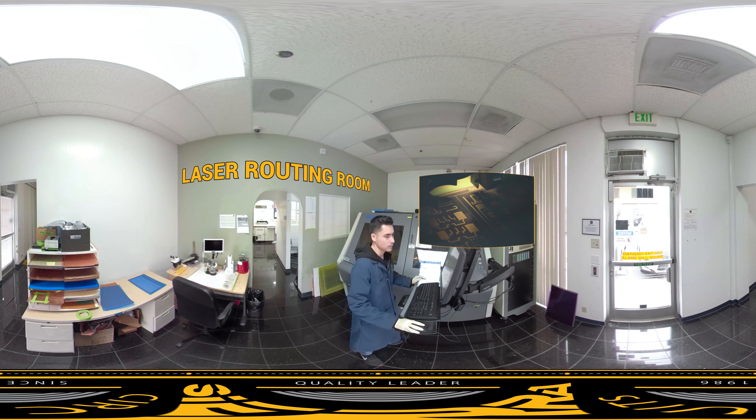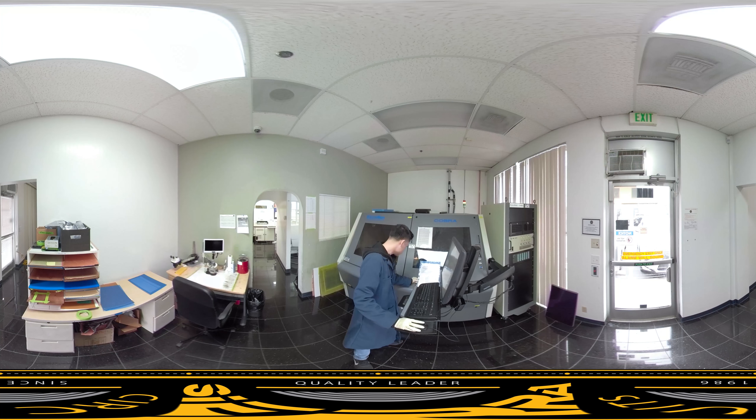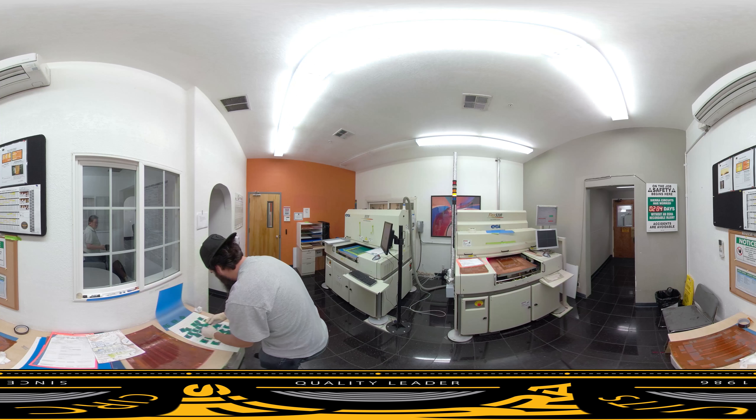Here, our laser routing lab hums with state-of-the-art CO2 and YAG machines, both highly effective for routing intricate outlines on rigid PCBs and flex boards. These machines are also used to drill micro vias down to 3 mils.